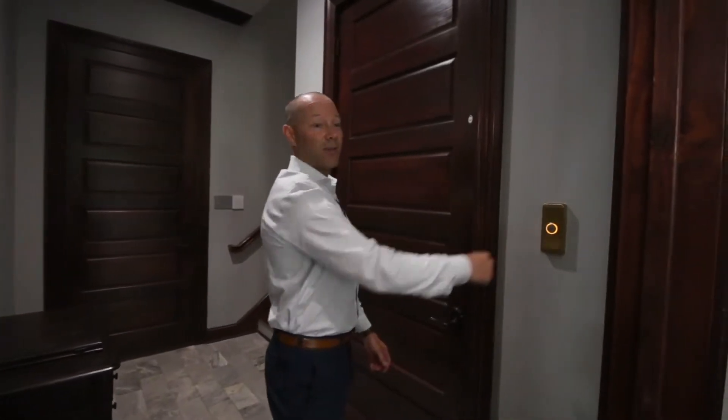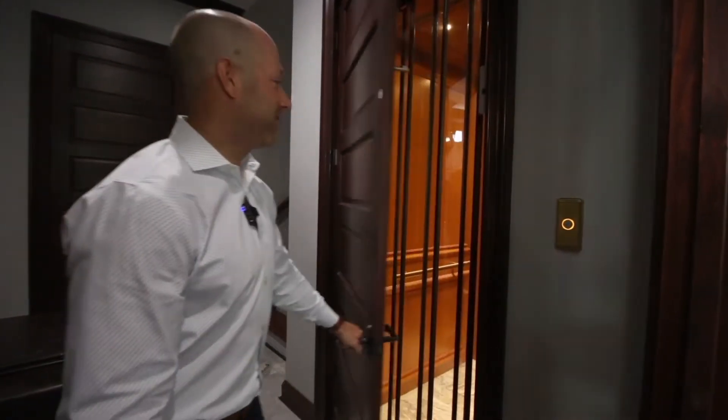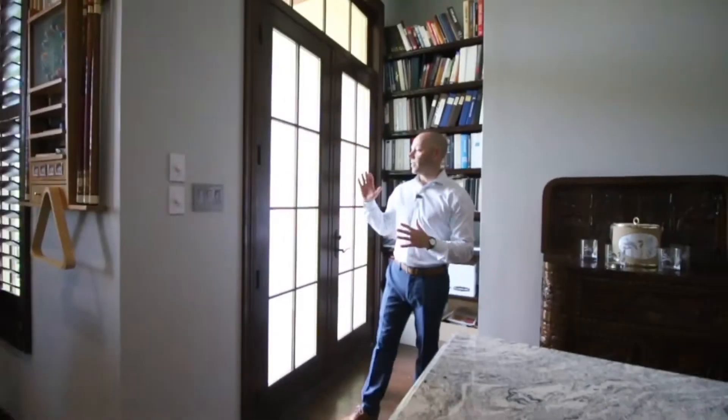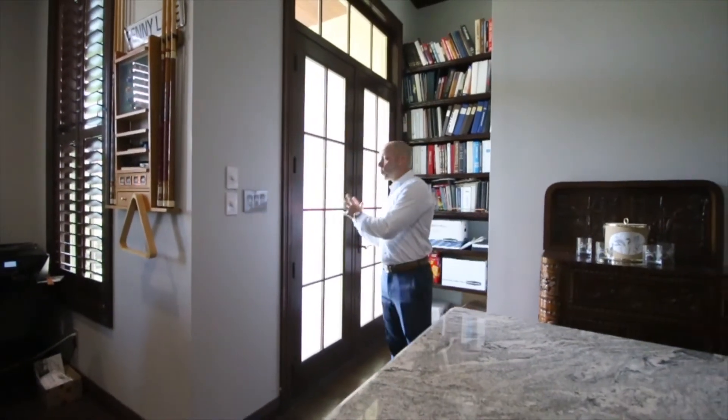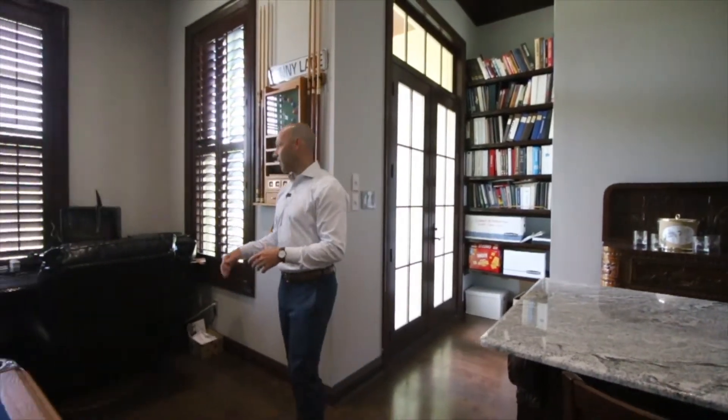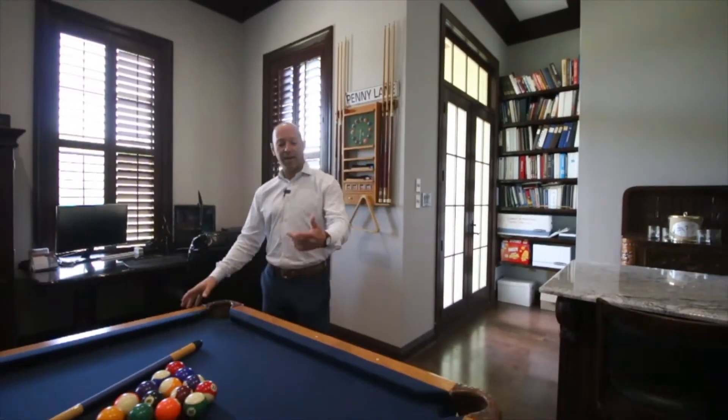Let's go upstairs — but first, you're not going to believe this: this house has an elevator. We're on the second floor. In here, we've got a huge fully-decked attic, a theater room, and an office. You have a cool balcony, basically a stove short of a full kitchen, an office desk, and who wouldn't like to take a break from work and play some pool?